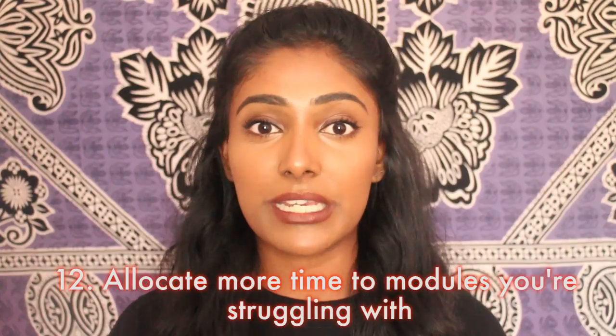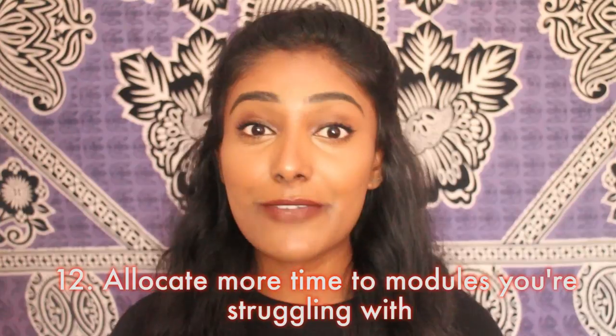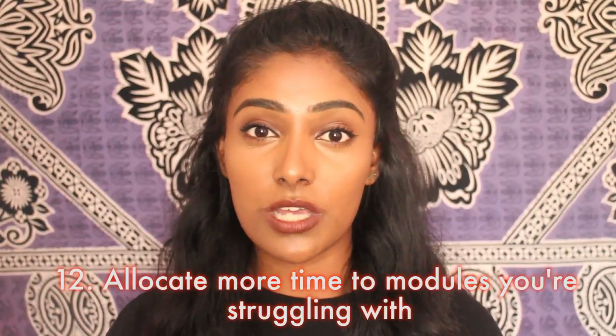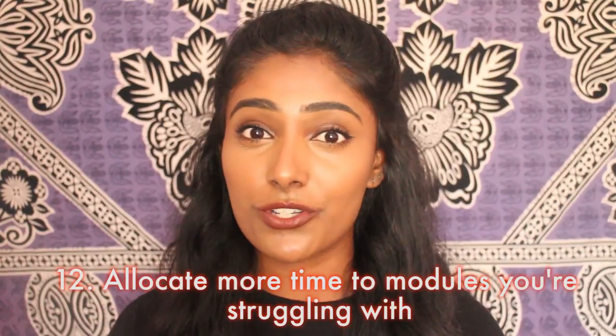Another revision tip is to balance out your subjects. Don't just focus on the modules you're good at — if anything, focus more time on modules you're bad at because those are the ones you're probably not going to do as well in. It's better to do well in all your subjects rather than really well in some and really badly in others, so allocate your time effectively and focus more on the subjects that need it.